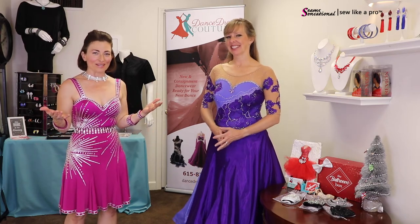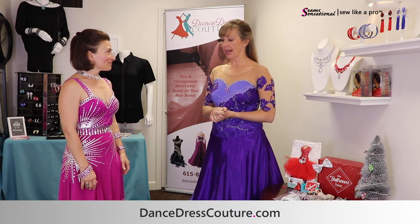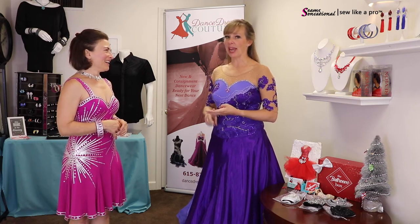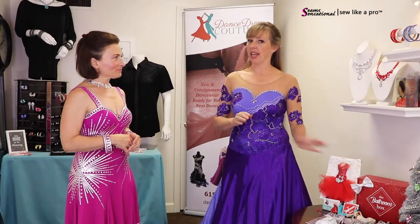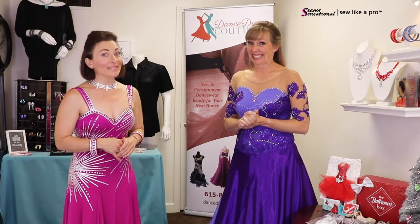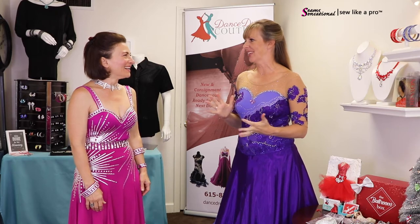Teresa wraps up the tour of Duffy's consignment shop and all its lovely accessories. Duffy's website is dancedresscouture.com. They can also be found on Facebook, Instagram, and Pinterest as Dance Dress Couture. The Ballroom Box can be found at ballroombox.me and also on Facebook and Instagram. Teresa says the Ballroom Box is her favorite thing from today's visit.